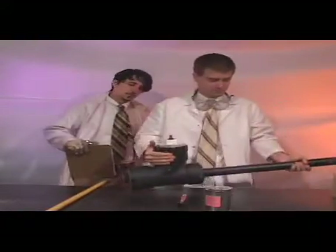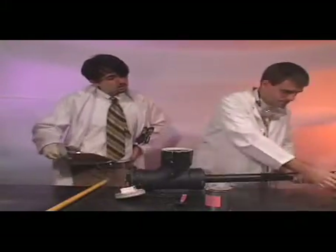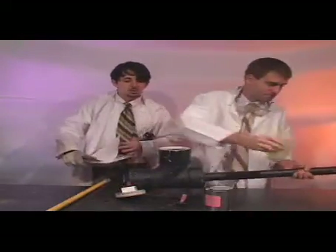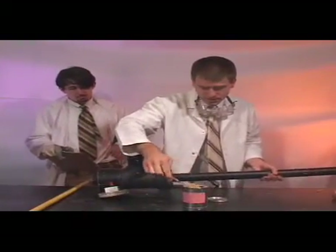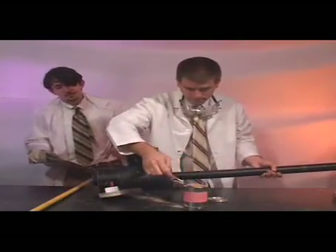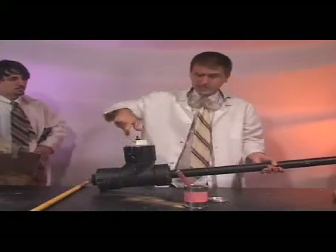I start readying my launcher by adding water into the chamber, followed by my calcium carbide mixture. There's the water. Now some calcium carbide. Now we're ready for launch.